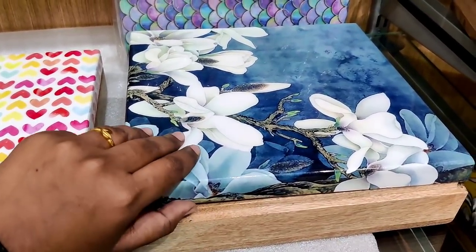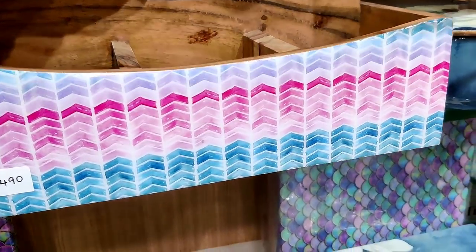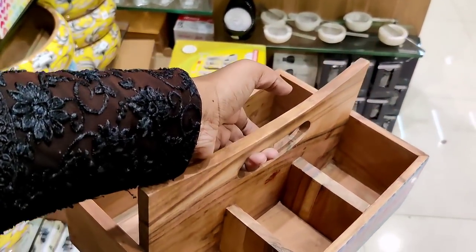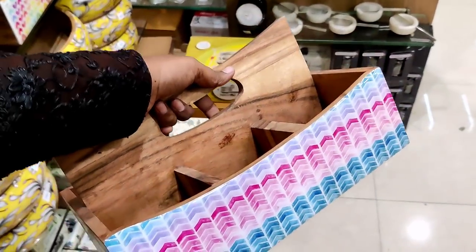In the box, there are many collections of wooden items. You can use them in the kitchen — such as an oil container, tissue paper holder, and spoon holder. This price is Rs.1490.